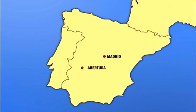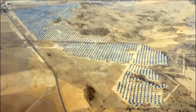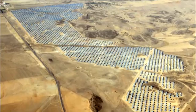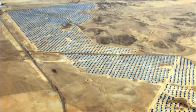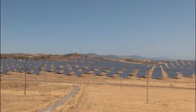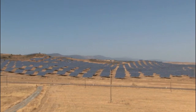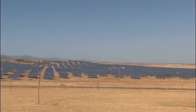The Abertura Solar Park is located in the Spanish province of Cáceres. On over 200 hectares, more than 132,000 solar panels have been installed on 2,112 solar trackers. The location is considered ideal because it gets almost 2,000 net hours of sun per year and the land is very flat, which is ideal for installing photovoltaic solar panels.